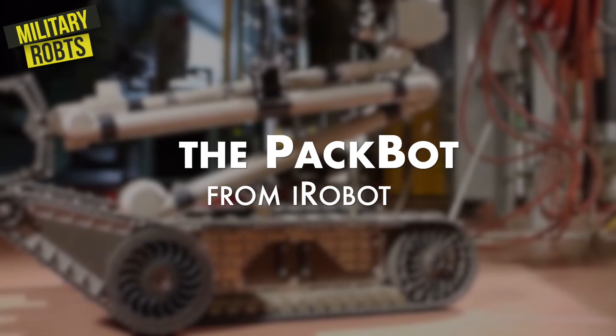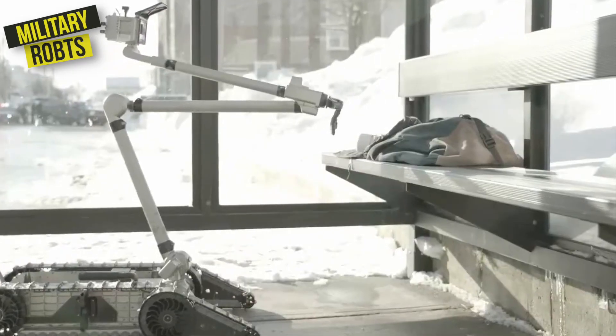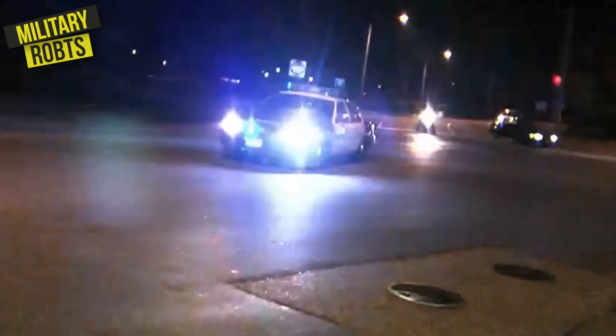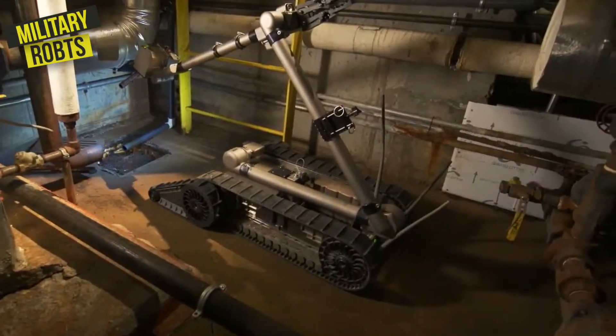First on the list is the PACKBOT from iRobot. It's versatile, rugged, and capable of performing a variety of tasks in hazardous environments. The PACKBOT is used by the US military for bomb disposal, reconnaissance, and search and rescue operations. With its advanced sensors and mobility, the PACKBOT is able to navigate complex terrain and perform complex tasks with ease.